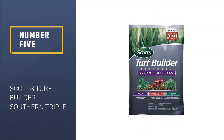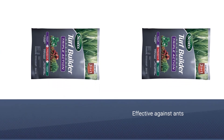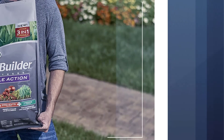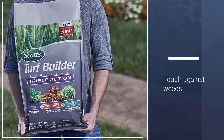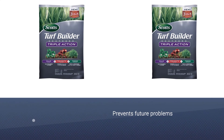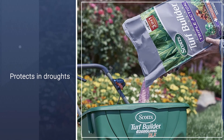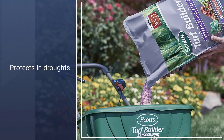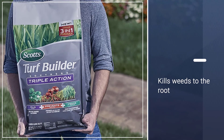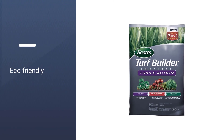Number 5: Scott's Turf Builder Southern Triple. This fertilizer is excellent for gardens with ant infestations, killing and preventing fire ants for up to six months. However, it is worth noting that this fertilizer is only for use on St. Augustine grass, centipede grass, and carpet grass. Also killing dollar weeds and clover to the root, meaning the problem will be prevented in the future. It strengthens your lawn to protect against heat and droughts, making it great for preparation for dry climates. Covering 4,000 square feet, it is perfect for more extensive gardens. For best results, apply when grass and weeds are actively growing.